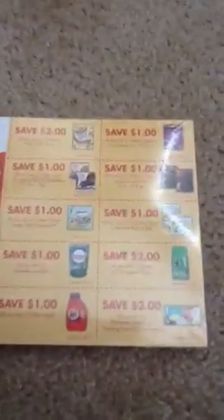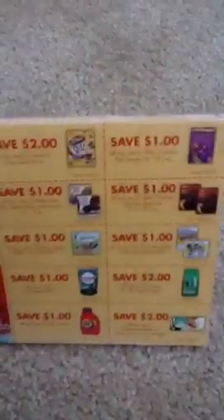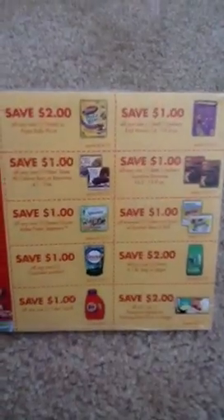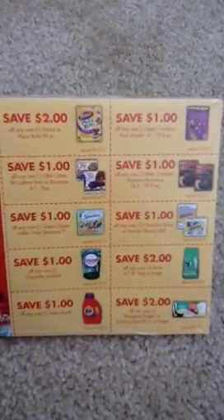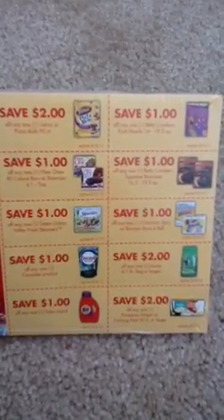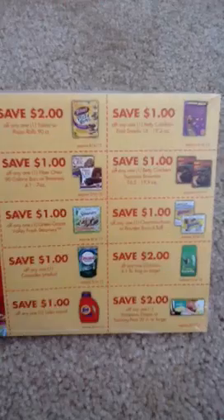So here are some new coupons that I just got from my Publix. I'd like to thank my Publix — they gave me the whole stack. Even though I probably won't use all of these, I will be giving them out. If you know me personally, give me a call or send me a smoke signal — whatever. If you can't find them in your store, I have them.